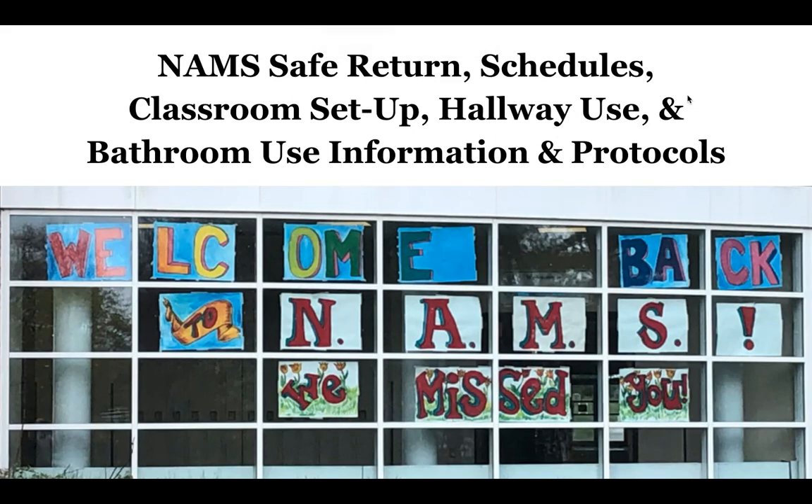Hello, North Andover Middle School. This is one of four videos you will be watching today. This video focuses on our safe return, schedules, classroom setup, hallway use, and bathroom use information and protocols. Without further ado, let us begin.